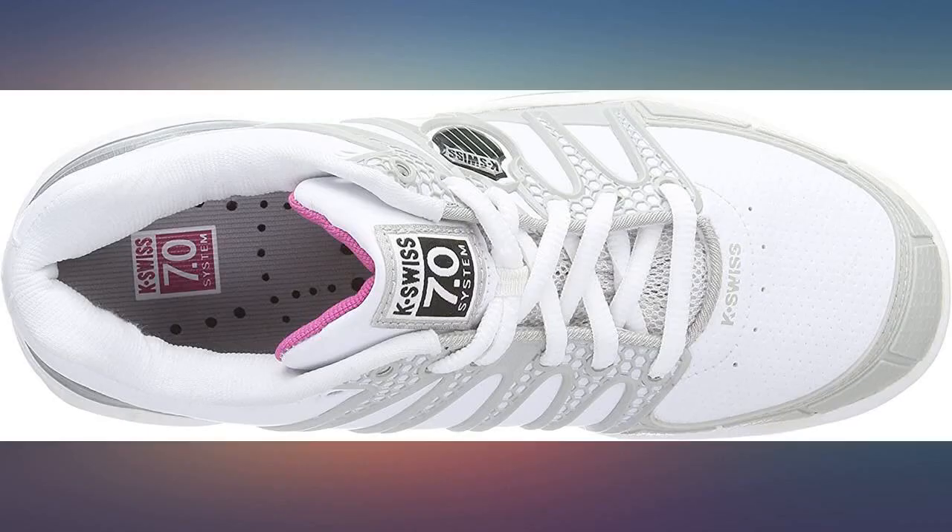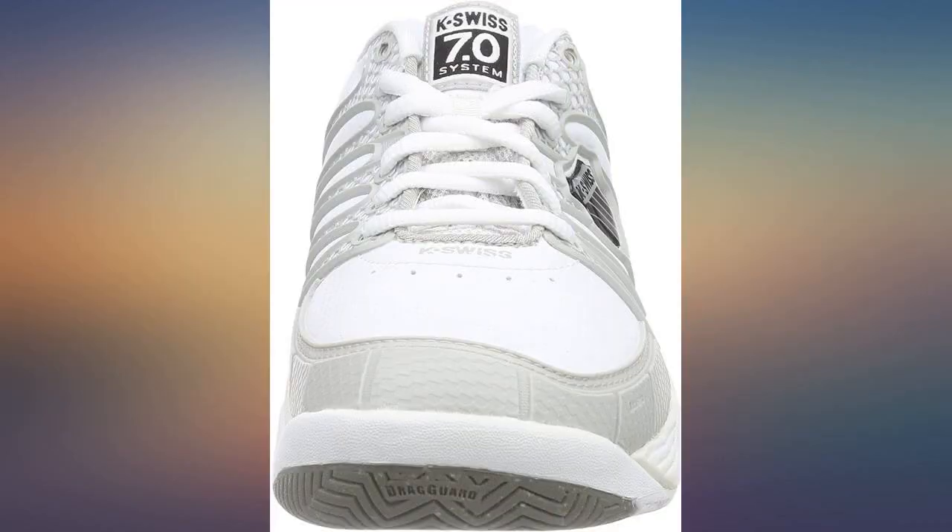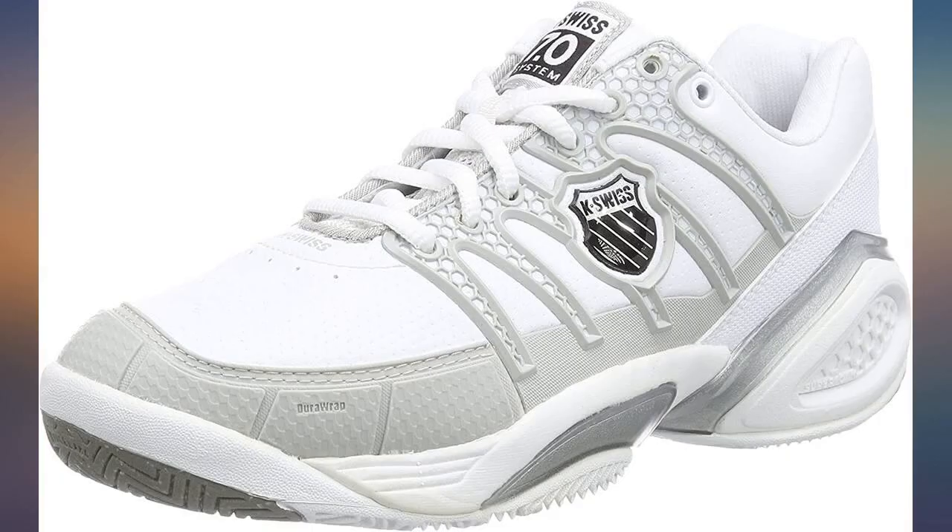Just what I needed. Tennis shoes that fit, are comfortable, non-slip on damp hard court, and to crown it all, at a reduced price. Thank you.